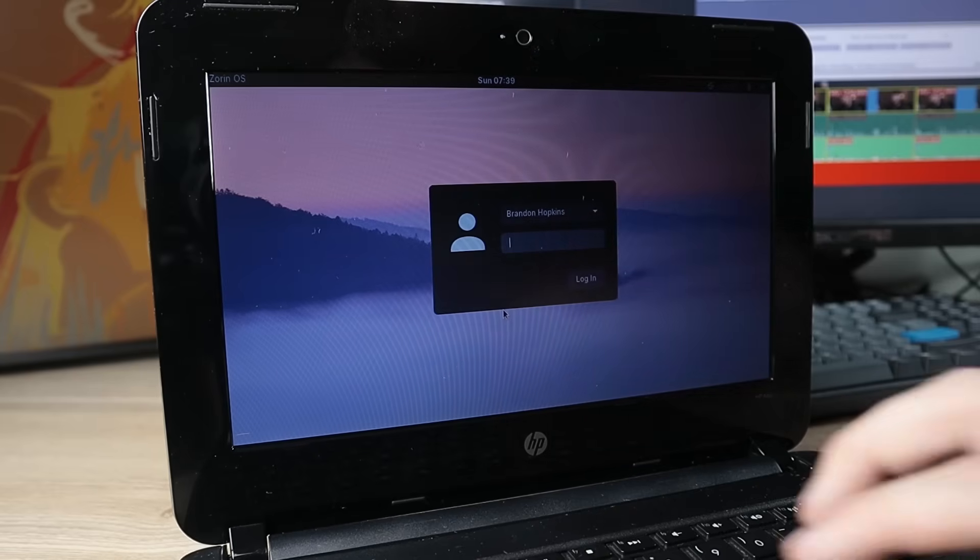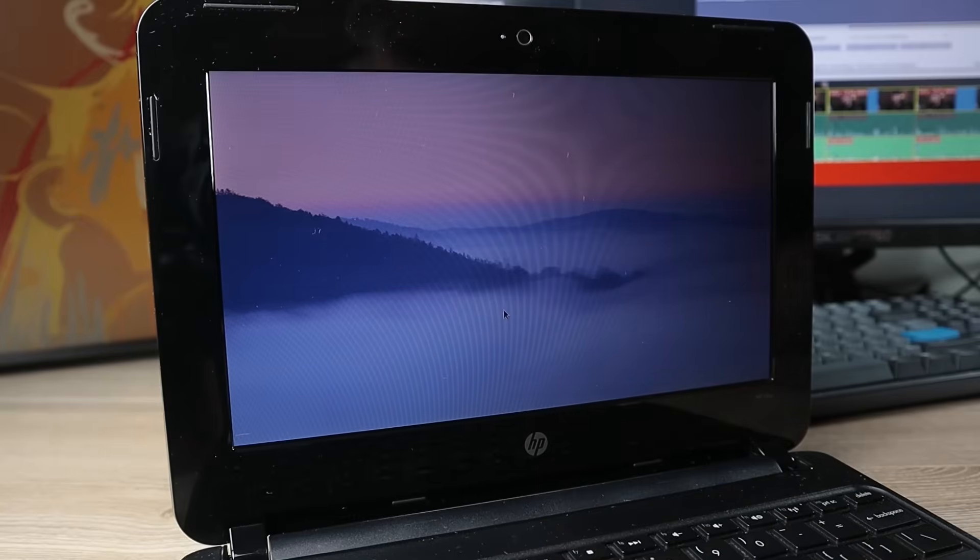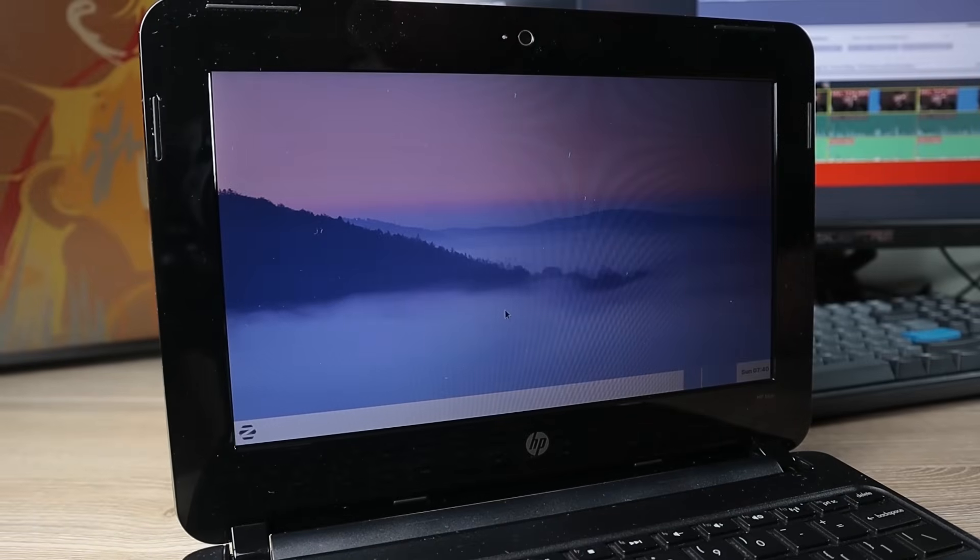So here we have Zorin OS. Based on the installation process, I can already tell you that this is probably not going to be a light enough Linux distribution for this laptop. The thing with Zorin Lite is it's right in the middle of something lightweight and a normal Linux distribution. I would argue that the best use case for this is if you're somewhere in between the 2 to 4 gigabyte range when it comes to how much RAM your system has.